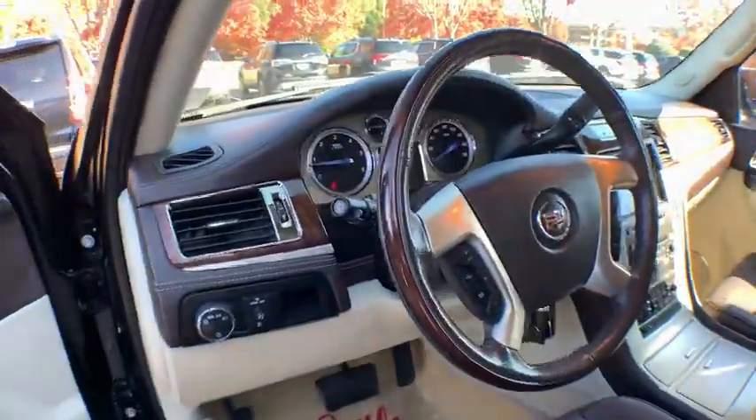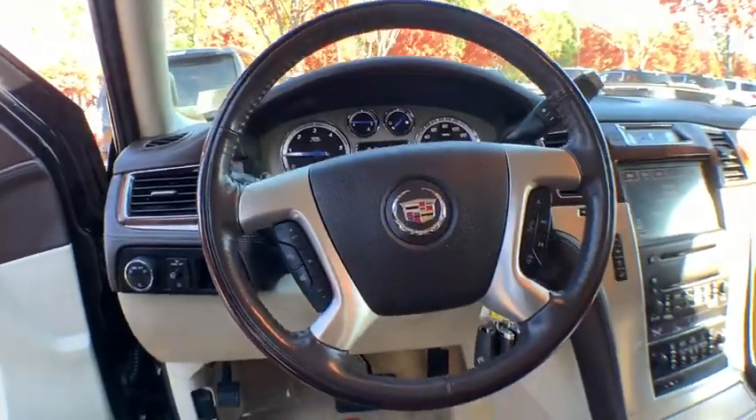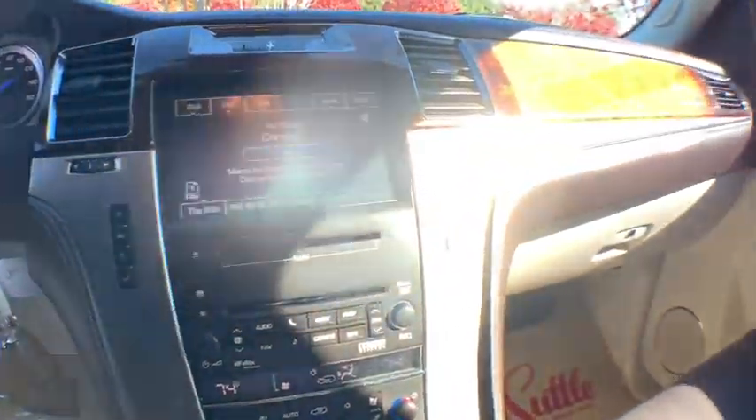This vehicle has less than 45,000 miles. Here are some of this vehicle's great options: Navigation system.